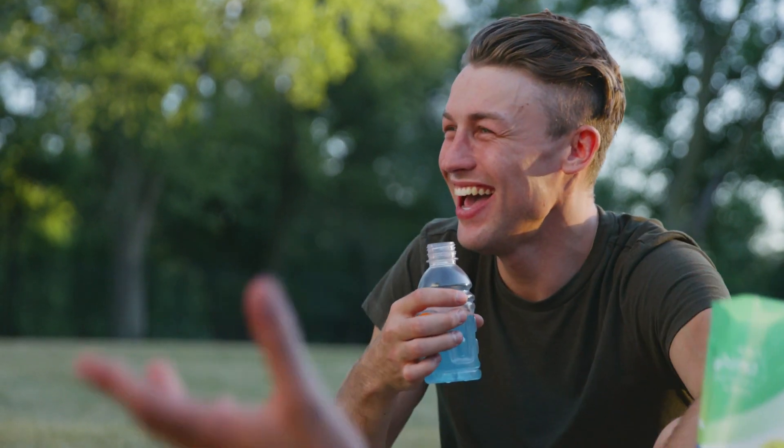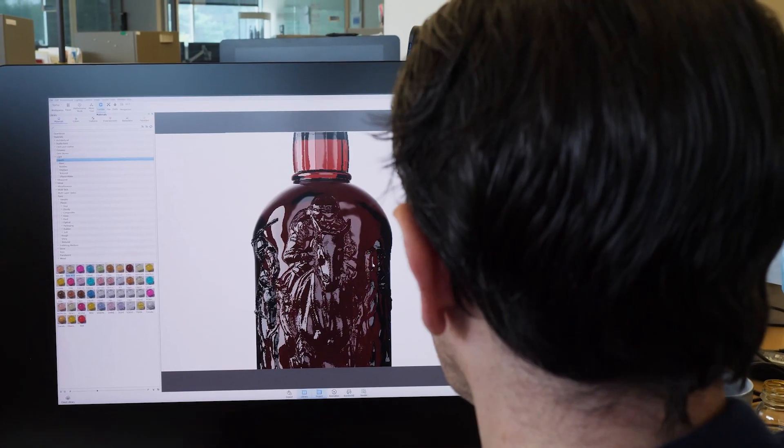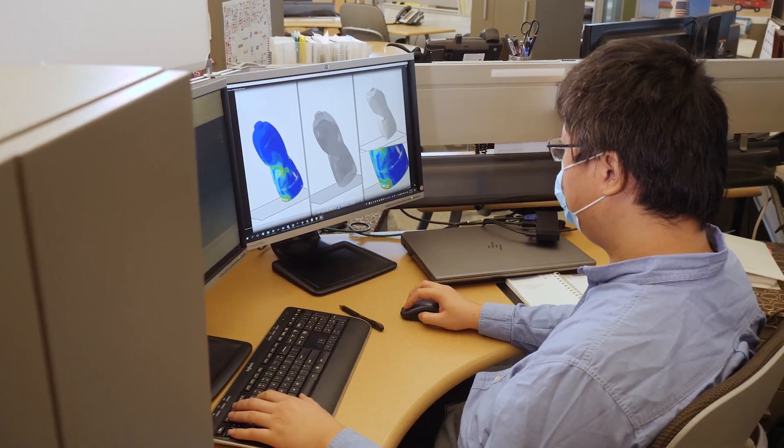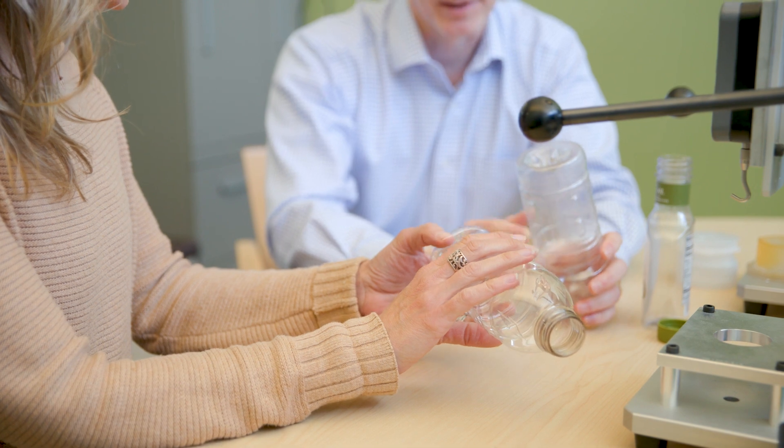We think about sustainability for packaging in two ways. Circularity and recyclability is one — how easily can we recycle something? And carbon footprint and environmental footprint is the other — how many resources does it take to produce that item, and how much carbon and emissions are generated through that process? On both sides, PET bottles are really superior. It's really exciting to see that plastic is the most logical choice in almost every application, especially when it comes to PET bottles.